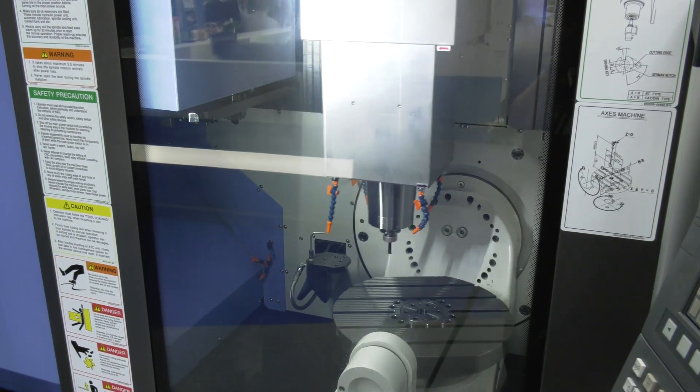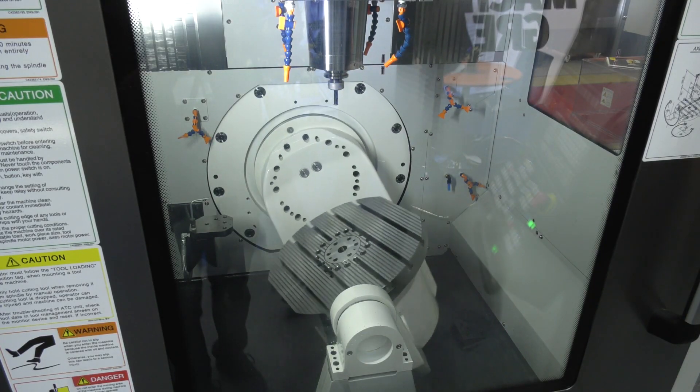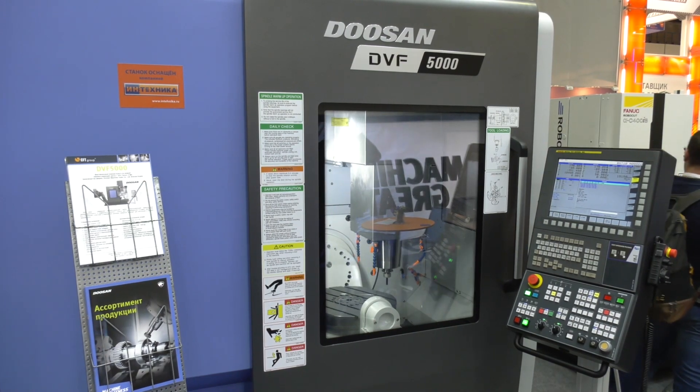So I'm getting full five axes here. What are the specifications of the machine? It's not a big machine — the table diameter is 500 millimeters and the spindle speed is 12,000 rpm. It's a common specification for this type of machine. It's in competition with all the Japanese producers of similar machines.